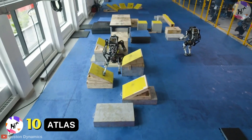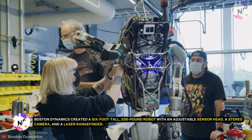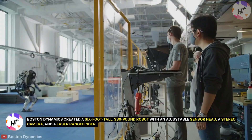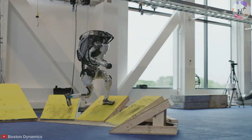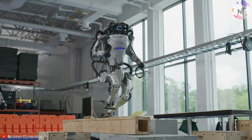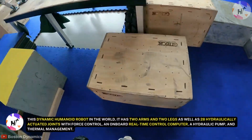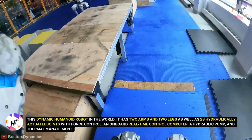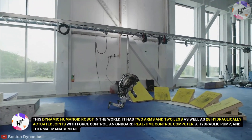Number 10: Atlas. Atlas, the scary and fully working robot of the Pentagon, is here to greet you. Boston Dynamics created a six-foot-tall, 330-pound robot with an adjustable sensor head, a stereo camera, and a laser rangefinder. It resembles the kind of toy robot you might have played with when you were younger. However, you wouldn't want to run into the life-size version in a shady alley. It has two arms and two legs, as well as 28 hydraulically actuated joints with force control, an onboard real-time control computer, a hydraulic pump, and thermal management.